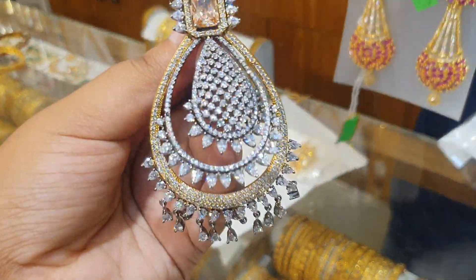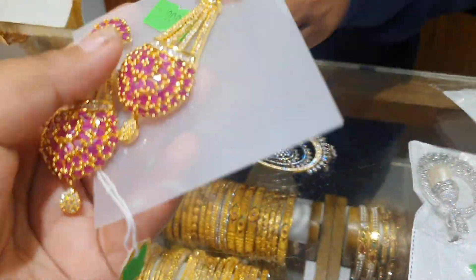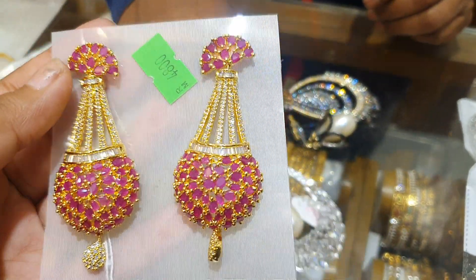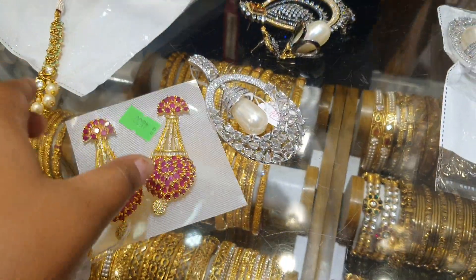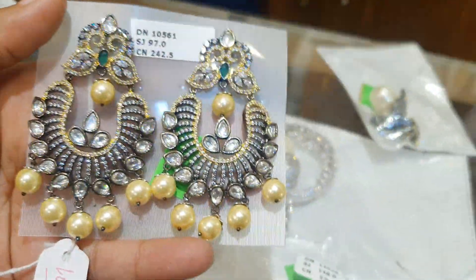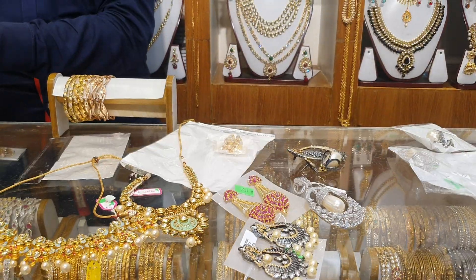What price is it? $4,000. So, you see the earrings — how much is it? $4,000. This is a gold cutter, $2,000. This is a silver one. And a gold cutter.